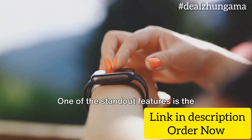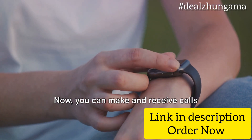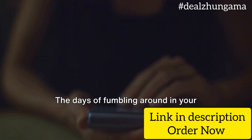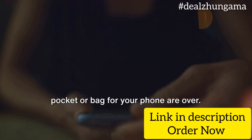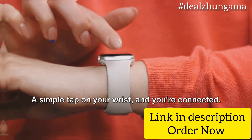One of the standout features is the single-sync BT calling. Now you can make and receive calls directly from your watch. The days of fumbling around in your pocket or bag for your phone are over — a simple tap on your wrist, and you're connected.